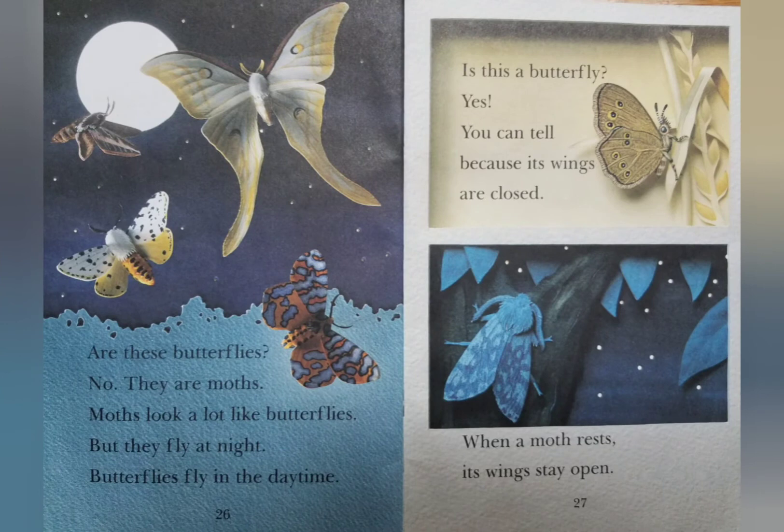Are these butterflies? No, they are moths. Moths look a lot like butterflies, but they fly at night. Butterflies fly in the daytime. Is this a butterfly? Yes. You can tell because its wings are closed. When a moth rests, its wings stay open.